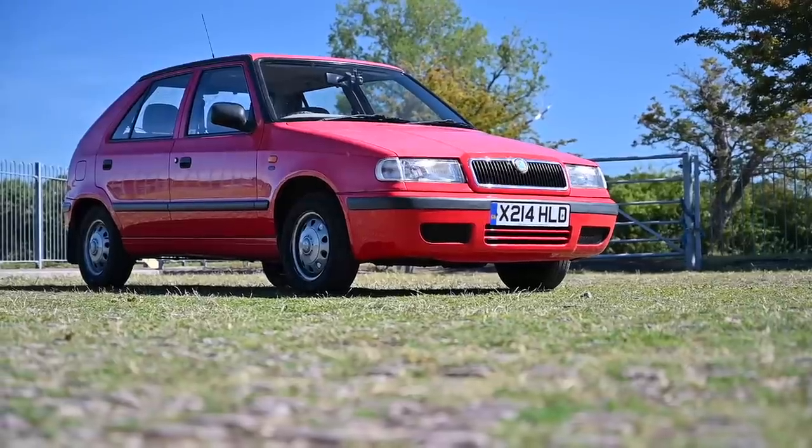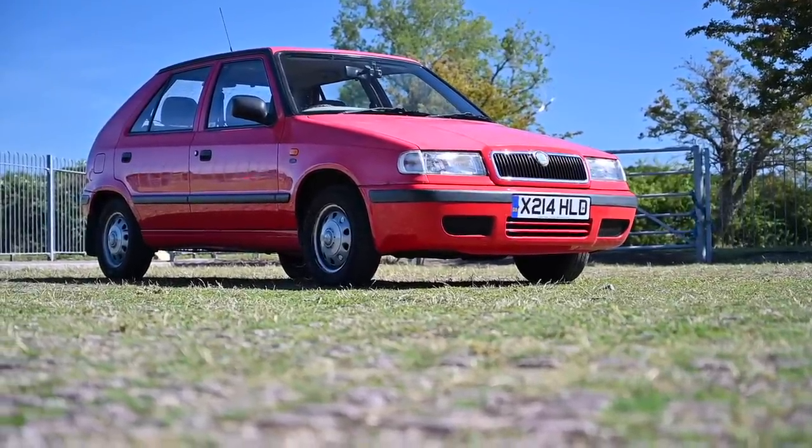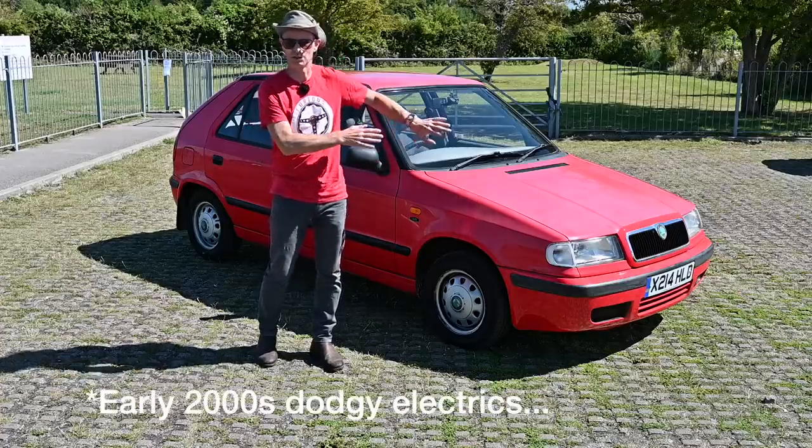This is the last true Skoda built on a solely Skoda platform, but also the first Skoda that Volkswagen had a hand in improving and becoming Volkswagen quality — the good quality, not the Volkswagen quality we don't talk about.